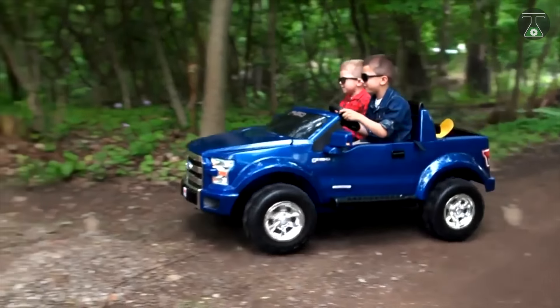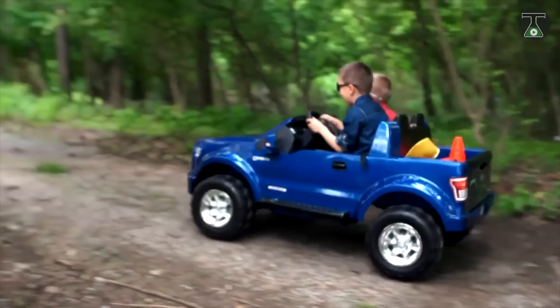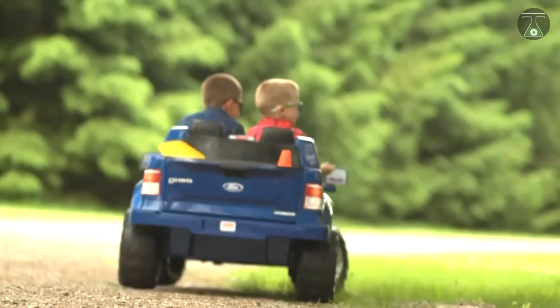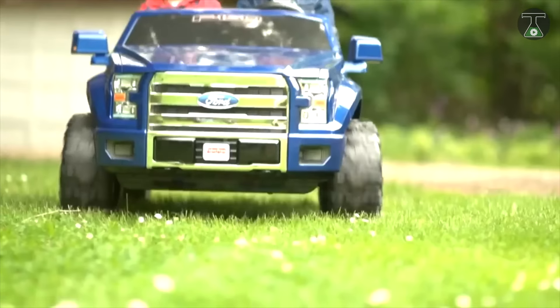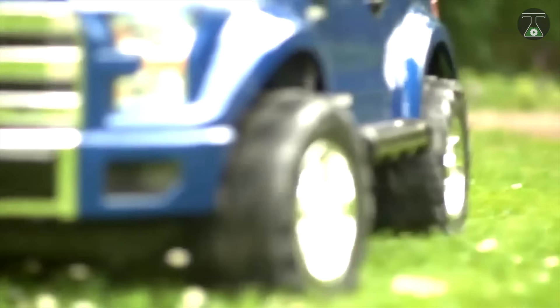In reverse gear, its max speed is 2.5 mph. All seats are equipped with seatbelts, which ensures the safety of young car enthusiasts. It also has parental controls, which limit the speed and control the brakes. You can buy this car for $370.